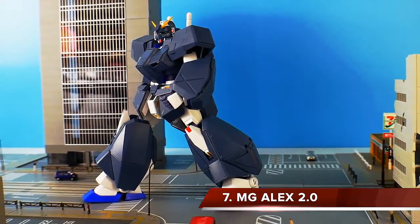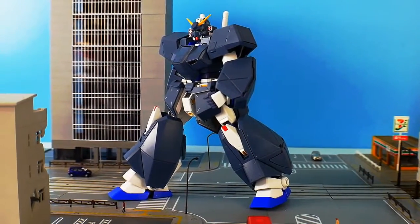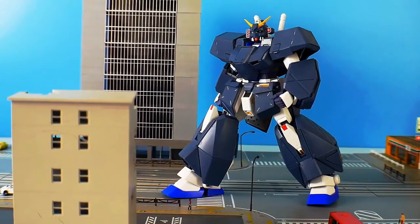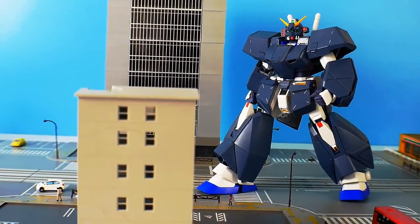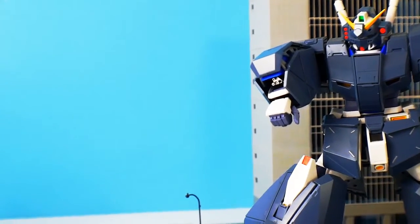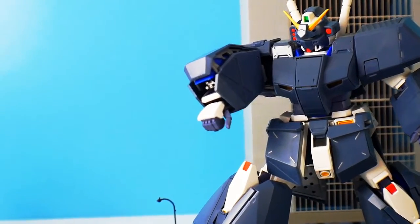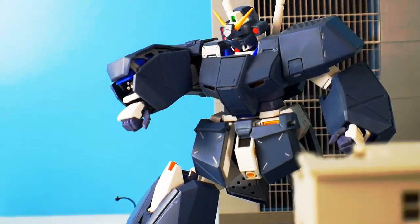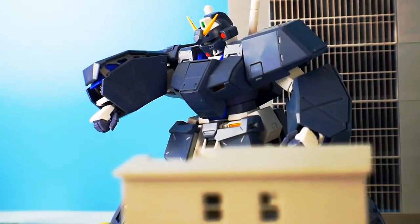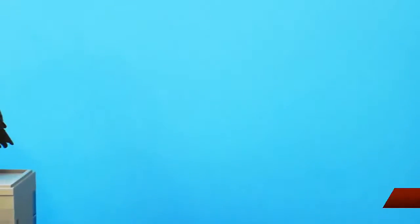Coming in at number 7 is the Master Grade Alex 2.0. At first I wasn't taken by the promotional photos, but I picked it up because I really like the Alex design in the UC timeline, and I was blown away. The inner frame is beautiful, all the gimmicks and accessories — the Chobam armor — I love it. You can display it in different ways: just the Alex by itself, with just the inner frame, or with the plating on top. I highly recommend it to anyone who loves master grades or UC.